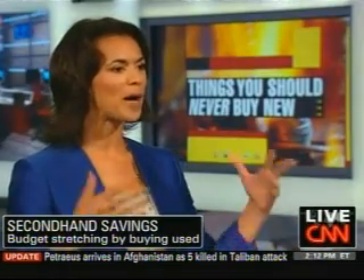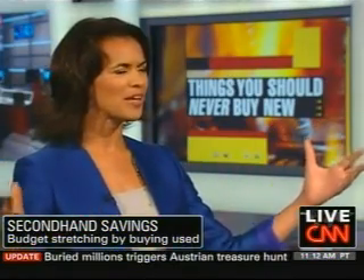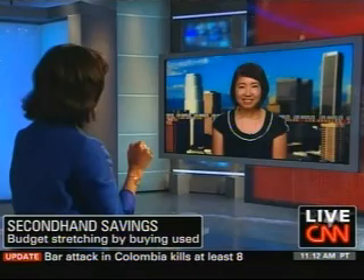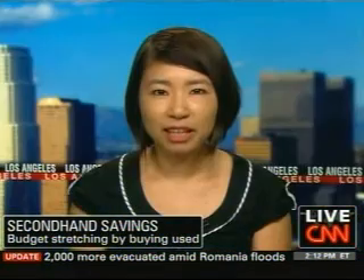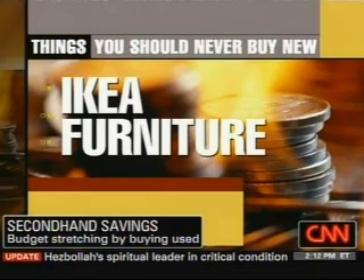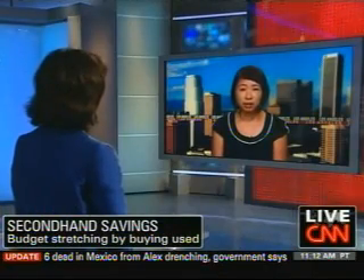You say it is better to buy used for certain things, beginning with large ticket items like furniture, particularly if it comes from Ikea. I particularly like Ikea furniture because they've got very basic, simple designs in standard Ikea colors. Everybody knows what Ikea furniture looks like. They've got names for each of their models, so you can look up exactly what you're going to get. And it's relatively lightweight, so if you're going to go pick it up yourself, you need to be able to lug it up three flights of stairs.